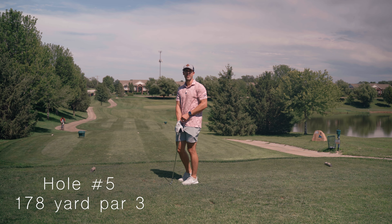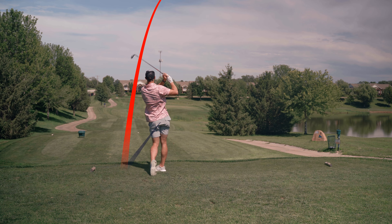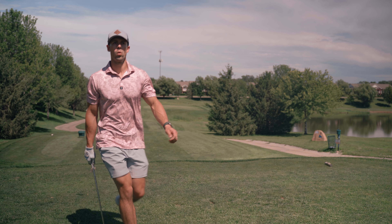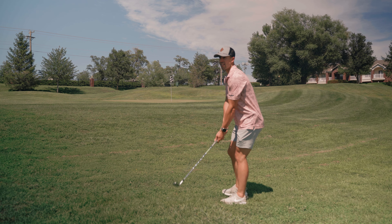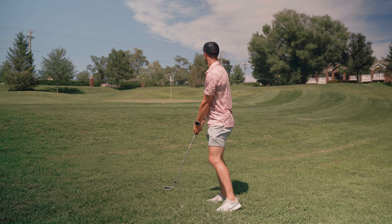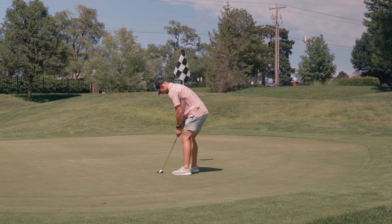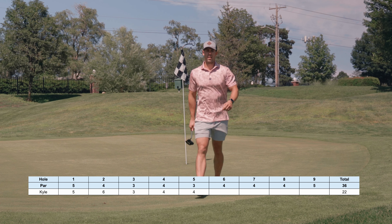165 to the front, 172 to the center, taking a pitching wedge. We're way, way short and way to the right. Taking a 60 degree. There's a bogey.